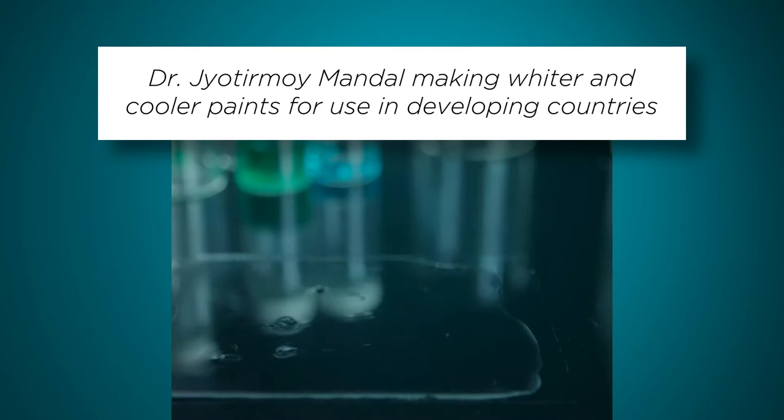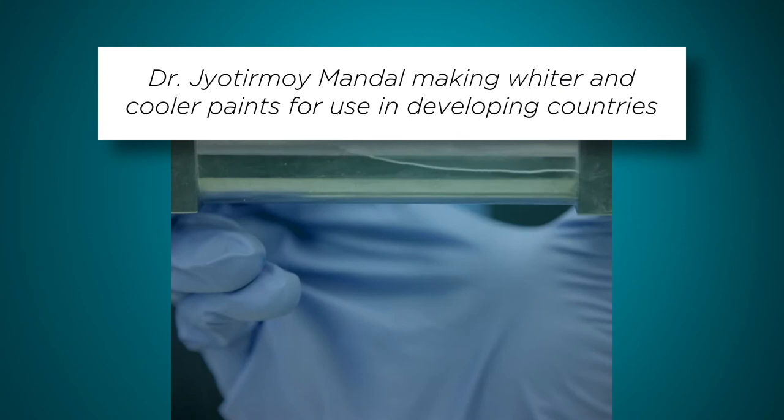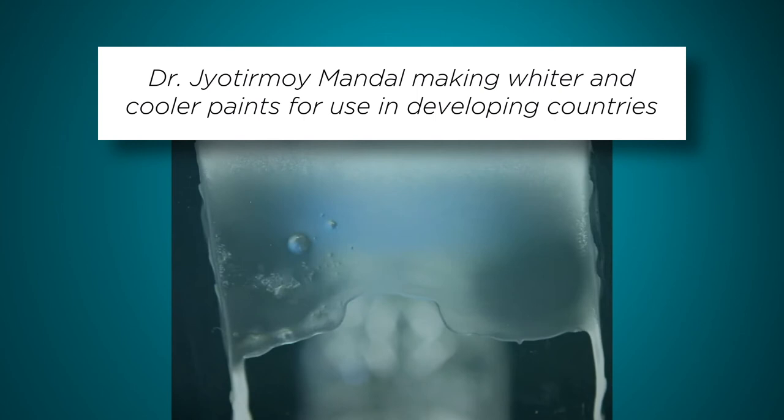One example would be a paintable porous polymer that I made that can cool houses by as much as six degrees Celsius under sunlight. That is something that is very easily paintable onto roofs and could potentially cool buildings in developing countries. Taking it all the way from the lab to the people — that's something that highly motivates me.